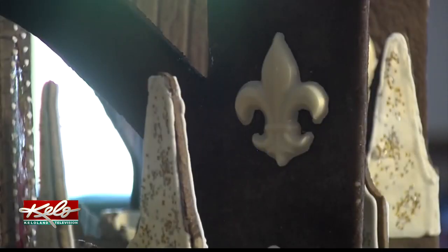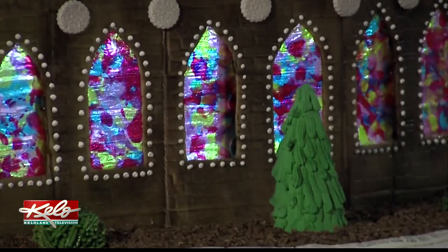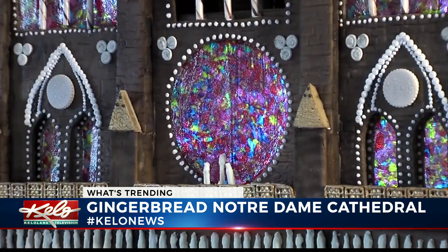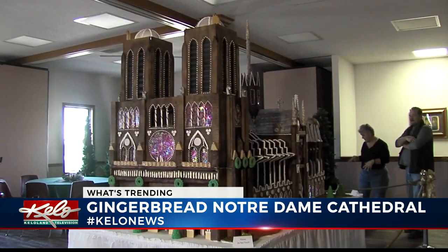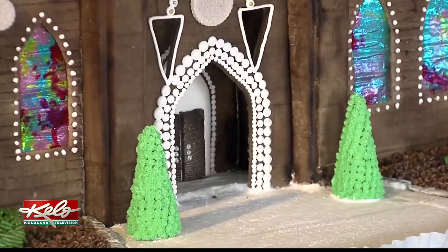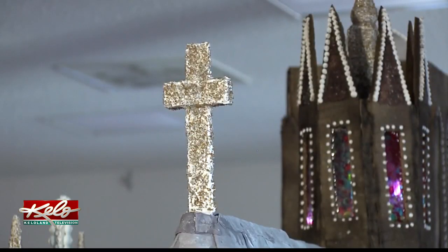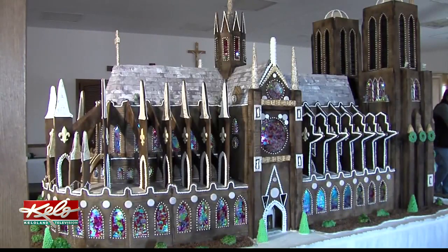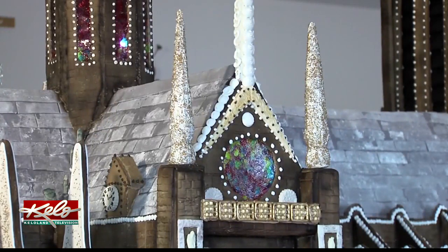From the chocolate gargoyles and statues to the pipe frosting and melted Jolly Ranchers that make up the stained glass windows, everyone is talking about one gingerbread creation. A crew of four spent more than 600 hours designing, baking, and decorating this masterpiece. It's 8 feet long, 4 feet wide, and on its display table it's 7 feet tall. Its scale is about 1 and 159th of Notre Dame Cathedral's actual size.